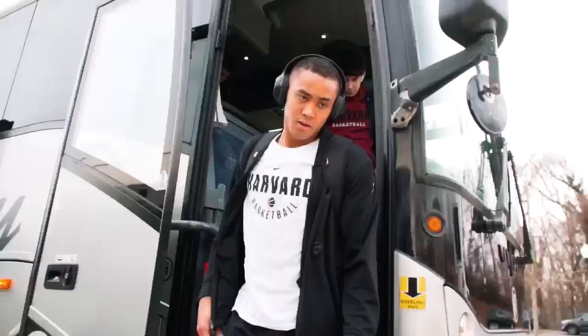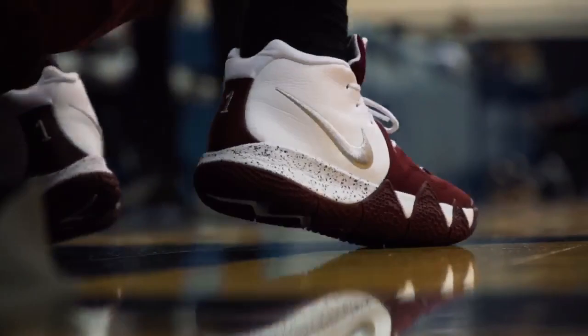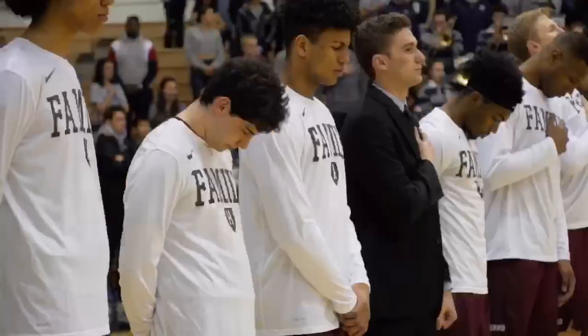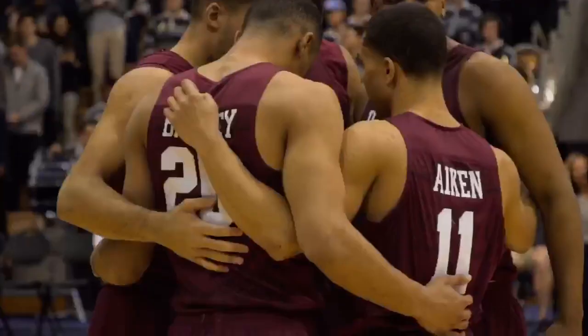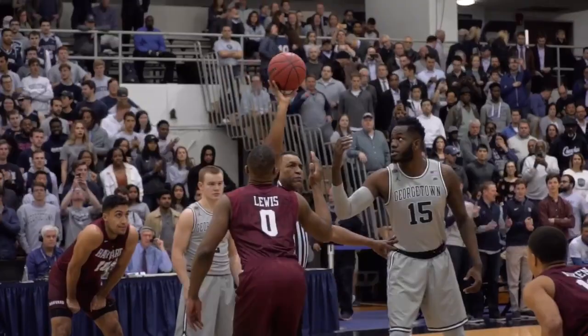We're on campus tonight at Georgetown University at historic McDonough Memorial Gymnasium, where the Georgetown Hoyas host their first nationally televised game here in five years. This is a first-round matchup of the NIT against the Harvard Crimson. The winner of this game gets the number two seed, NC State. They played one regular season game here versus Arkansas State, but it hasn't been since 2014 in the NIT when they hosted the Big East this season.